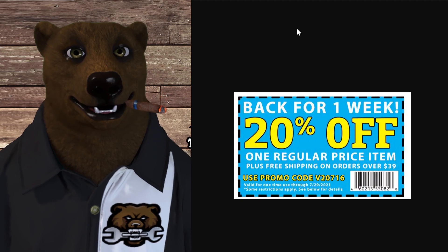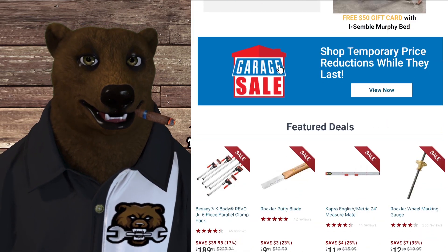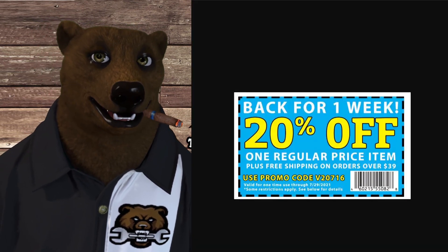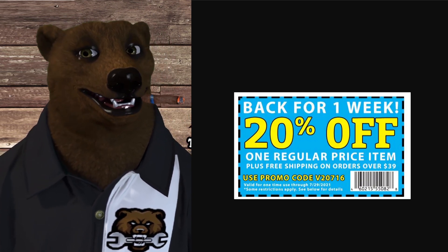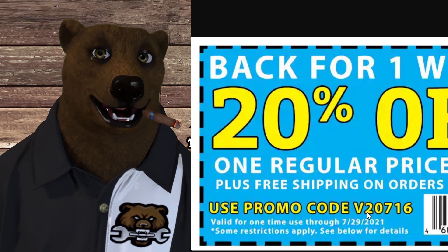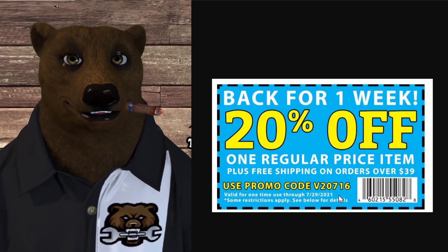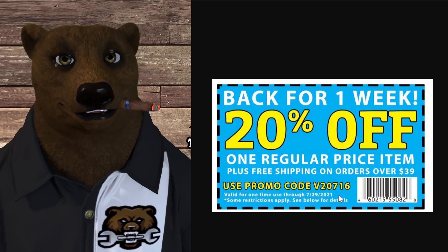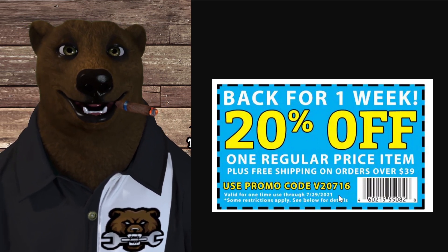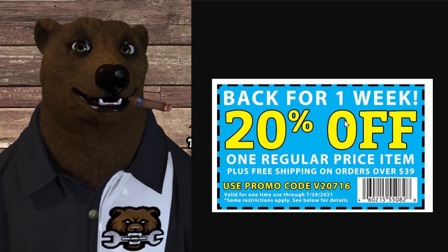Next up, over at Rockler — they have all the great woodworking tools and whatnot. They have some decent sales over there. With this little sale here, you get one week — it expires on 7/29, so you only have three days to use it. The promo code is V20716. If you use that promo code, you'll get 20% off any one regular-priced item plus free shipping on orders over $39, which is pretty much everything at Rockler. This is only on non-sale items — if it's on clearance or discounted for any other reason, even a penny off, you can't use coupons like this.